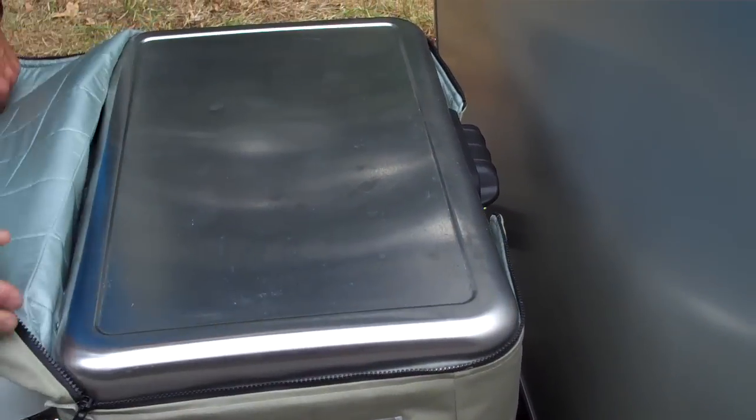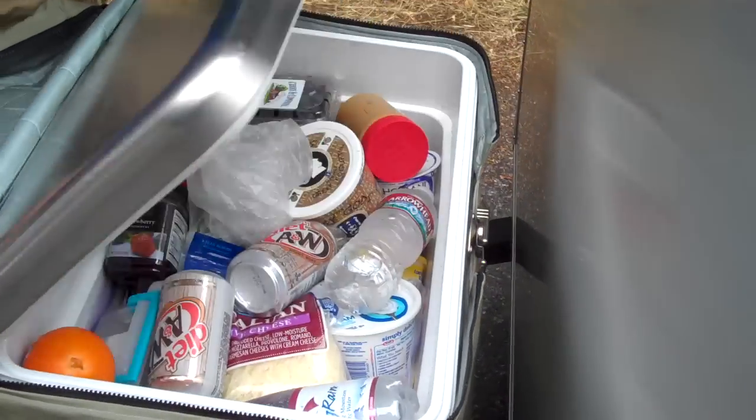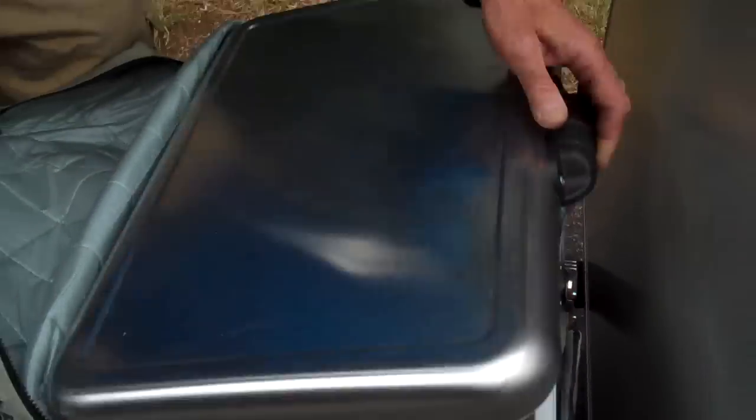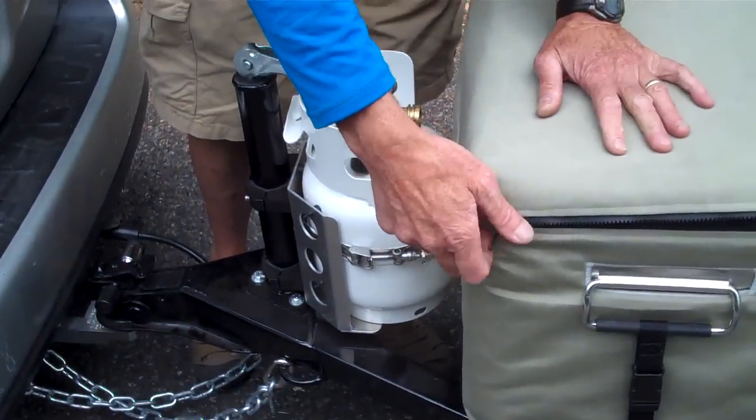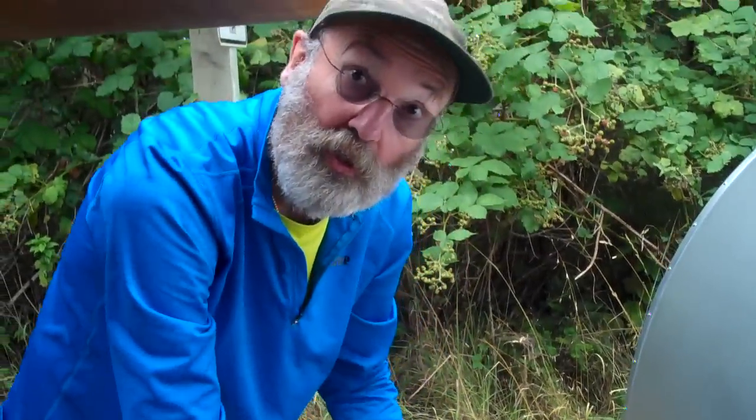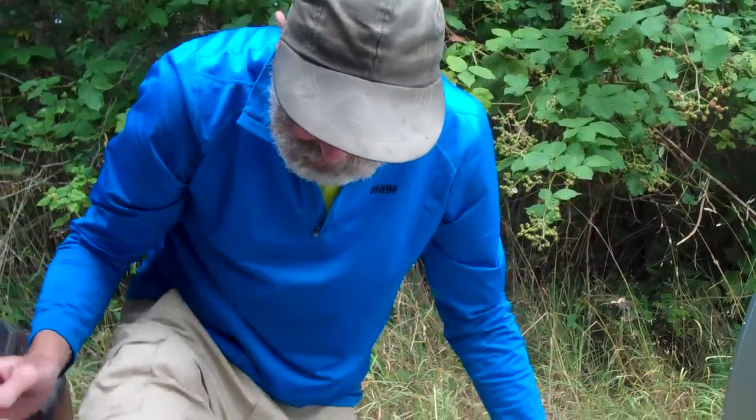This right here is a Coleman stainless steel cooler. It keeps all our gear nice and cold, and when my wife is camping by herself, she doesn't have to lift it on or off — she's able to just keep it right there.